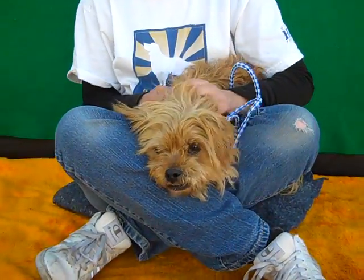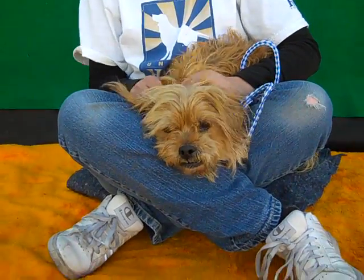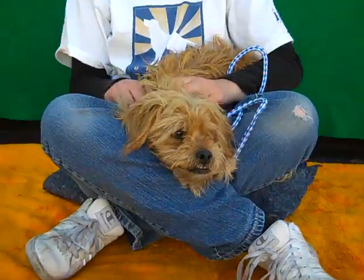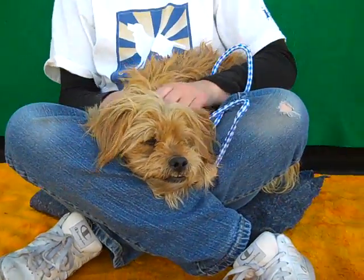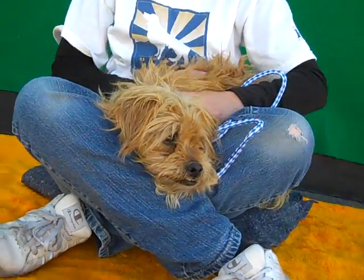Hi everybody, I'd like you to meet Carlton. Carlton is a brown terrier mix, impound number A4365623. Carlton is a medium energy dog. He appears to have lots of personality. He's very treat motivated. He seems to really love attention. He's going to make somebody a great lap dog.